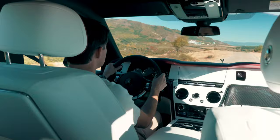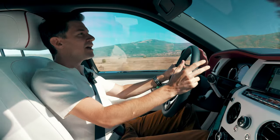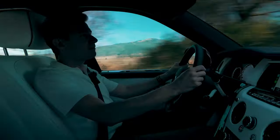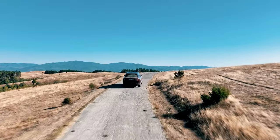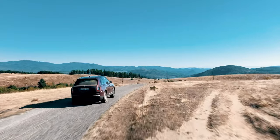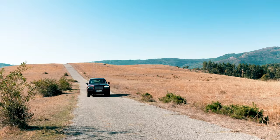This car puts me in such a good mood. It gives me a feeling of complete serenity, like I don't have a single worry in this world, and I suspect that's something a lot of very high net worth individuals would be after. One of the key reasons for that is of course the quietness in this car.